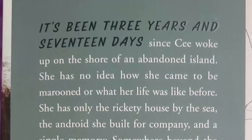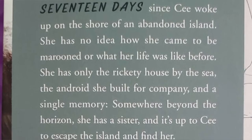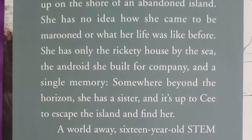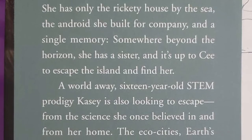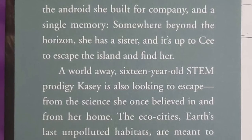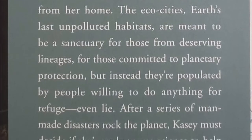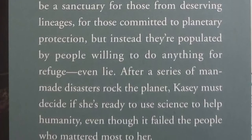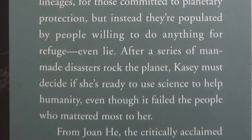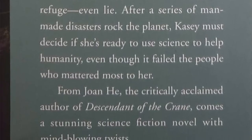Here's the description: 'It's been three years and 17 days since C woke up on the shore of an abandoned island. She has no idea how she came to be marooned or what her life was like before. She has only the rickety house by the sea, the android she built for company, and a single memory — somewhere beyond the horizon she has a sister and it's up to C to escape the island and find her. A world away, 16-year-old STEM prodigy Casey is also looking to escape from the science she once believed in and from her home. The eco-cities, Earth's last unpolluted habitats, are meant to be a sanctuary for those of deserving lineages committed to planetary protection, but instead they're populated by people willing to do anything for refuge — even lie. After a series of man-made disasters rock the planet, Casey must decide if she's ready to use science to help humanity, even though it failed the people who mattered most to her.'